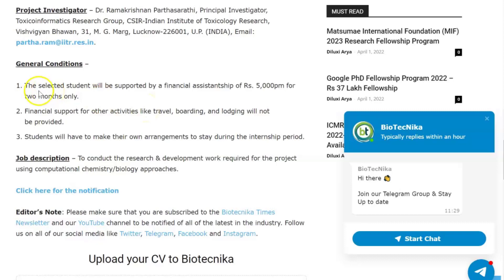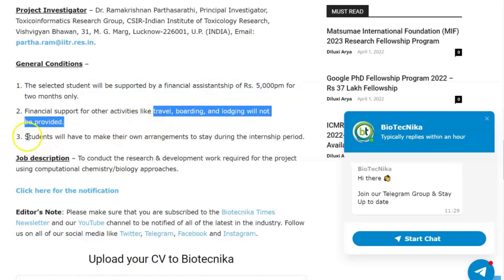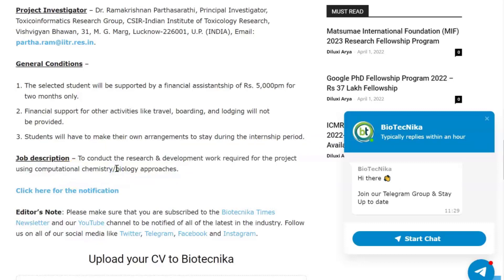A few terms and conditions to note: the selected student will be supported by a financial assistantship of 5000 rupees per month for two months only. Financial support for other activities like travel, boarding, and lodging will not be provided — students will have to make their own arrangements. The job involves research and development using computational chemistry and biology approaches.